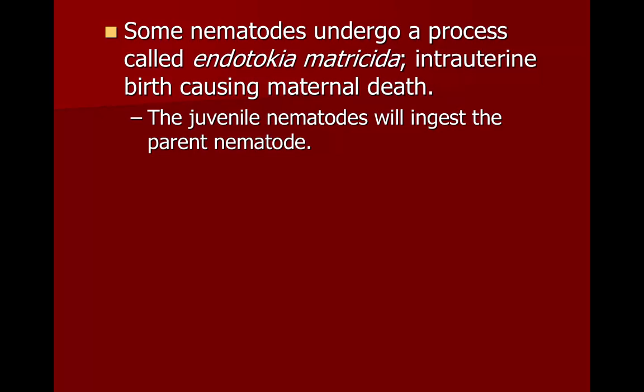Some nematodes undergo what's called endotokia matricida, or intrauterine birth, that causes maternal death, and the juvenile nematodes will actually eat the parent nematode.